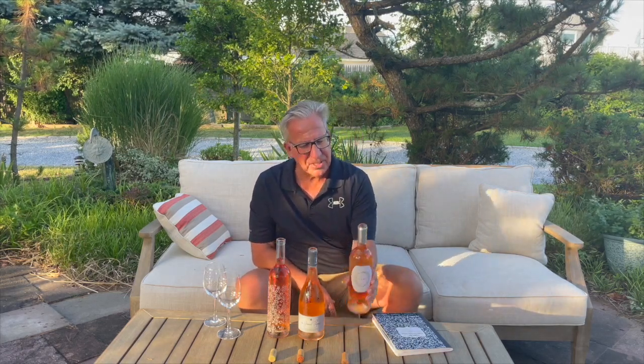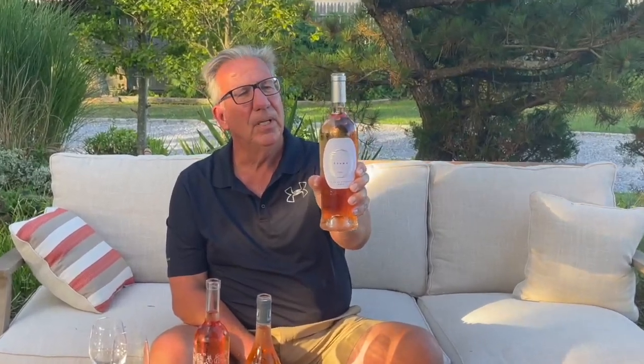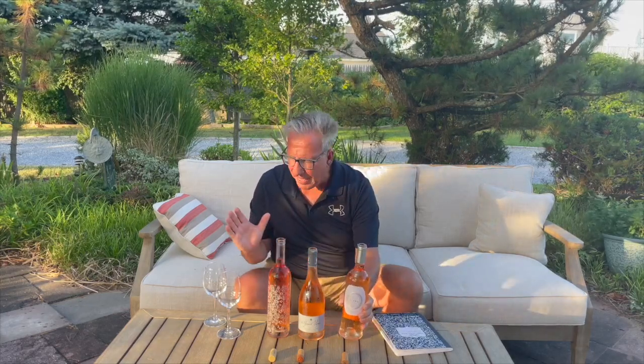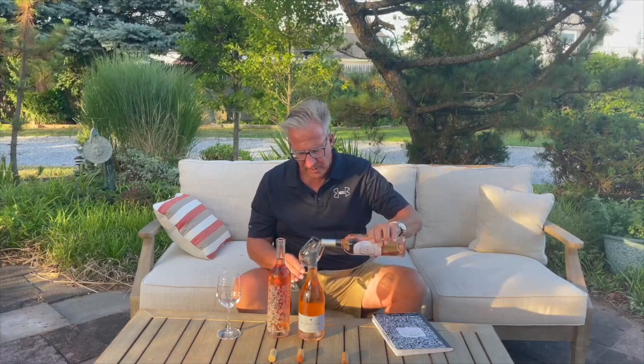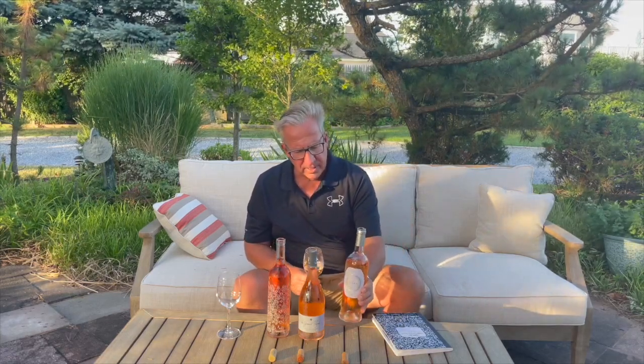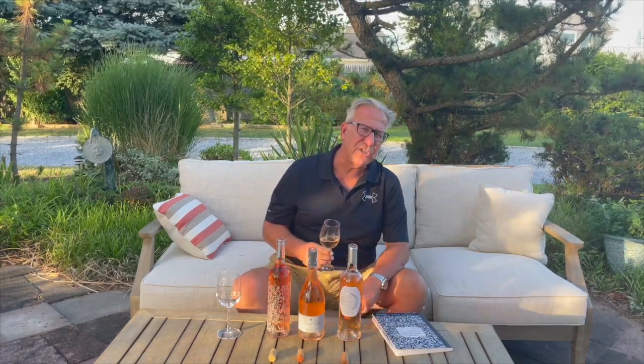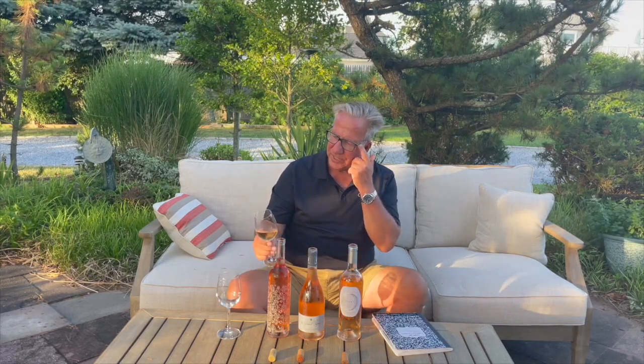Let's get started with the Olema. Olema is a Côte de Provence rosé — all of the wines I'm tasting today are the 2020 vintage, all rated 3.8 for 2020 on Vivino in America. This is a pale pink rosé, looking good in the glass, and slightly chilled.